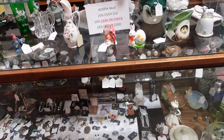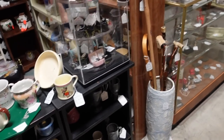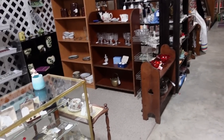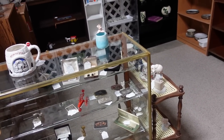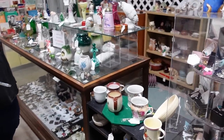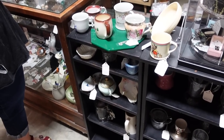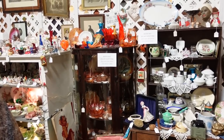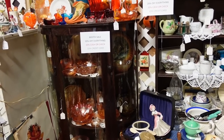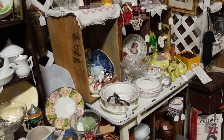I wish some of this stuff wasn't as expensive as it is. Even with a sale — I think they build that in. There are quite a lot of booths with the 20% off everything sale. 15% off if you have a credit card, which is me, because I didn't bring any checks with me today. I should have, but I didn't.